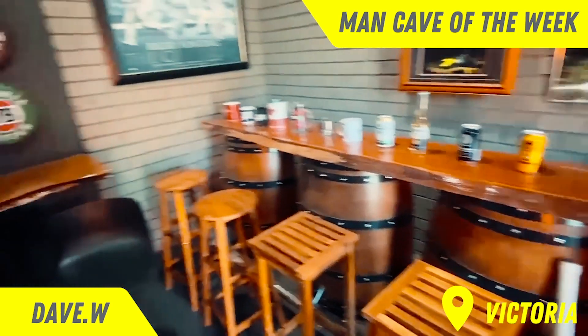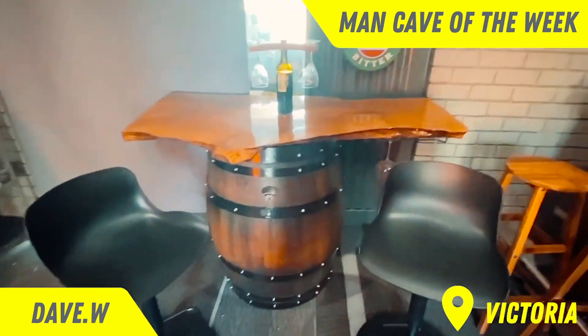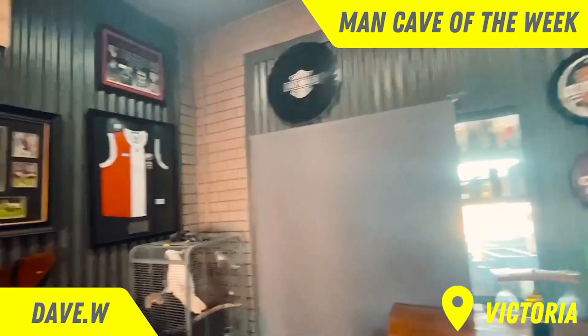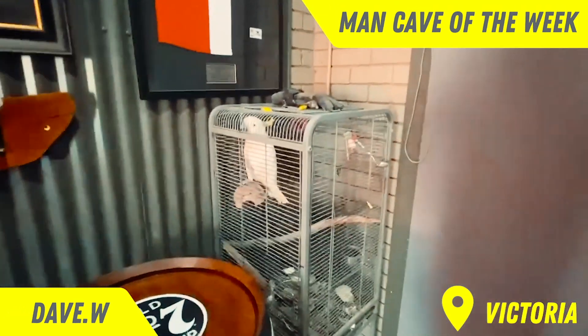Out of three half barrels, then another little one made out of cypress pine live edge. Some tin signs there — Harley ones. Every man cave needs his best friend. This is my best friend, Lenny, named after Lenny Hayes.